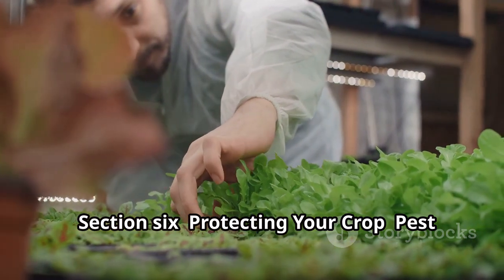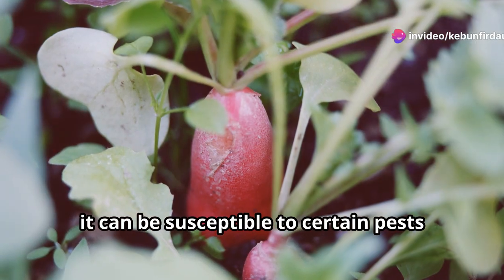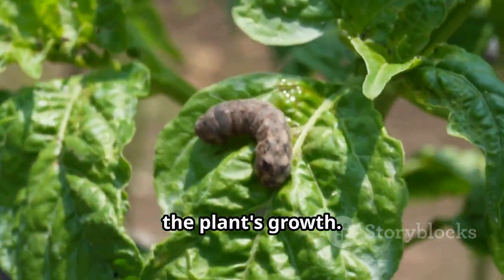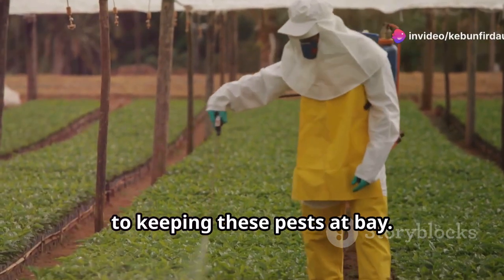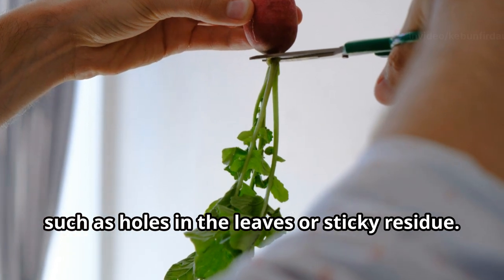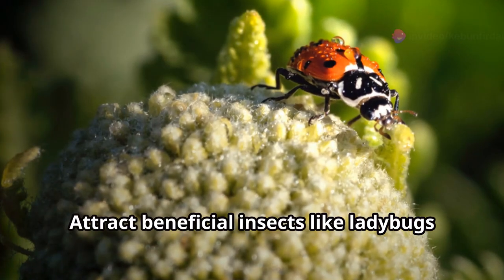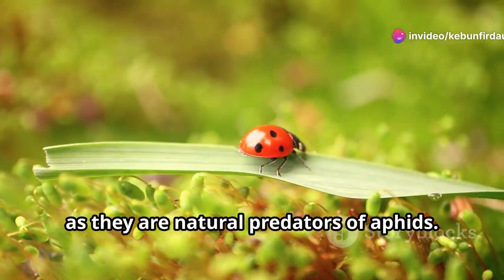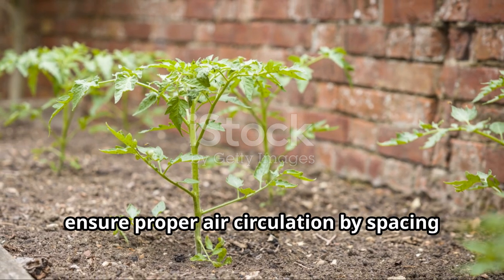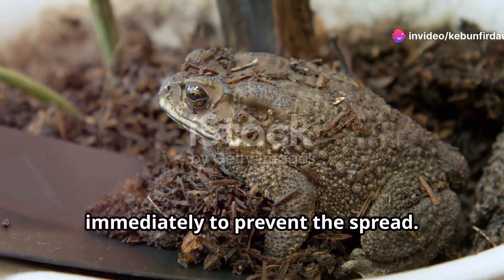While pink radicchio is relatively low maintenance, it can be susceptible to certain pests and diseases. Common pests include aphids, slugs, and snails, which can damage the leaves. Inspect your plants regularly for signs of infestation such as holes in the leaves or sticky residue. Hand-pick slugs and snails, or use beer traps to control their population. Attract beneficial insects like ladybugs and lacewings, which are natural predators of aphids. To prevent diseases like downy mildew and bottom rot, ensure proper air circulation and avoid overhead watering.